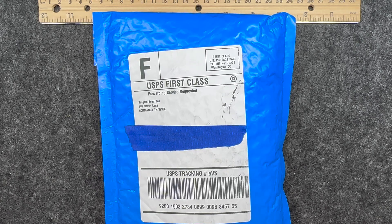Hello and welcome back to my channel, Craft Time by Kasey. I am Kasey and today I am super excited. I received in the mail my bargain bead box for the month of April 2023.